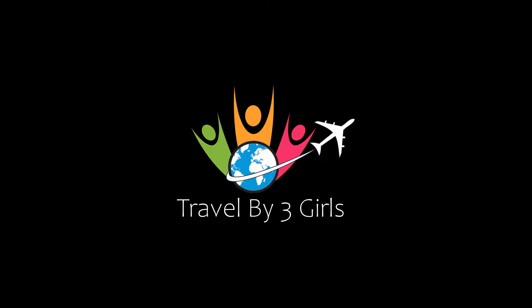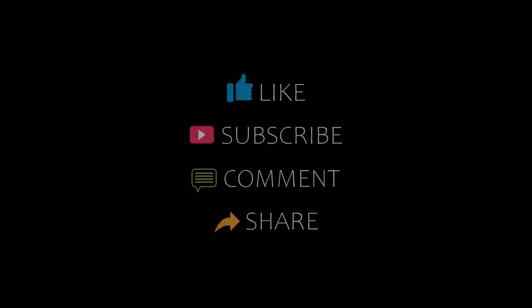Hi everyone, welcome back to my channel. You are watching the video of the company model. Please subscribe to my channel and don't forget to like, share and comment. Let's start the video.